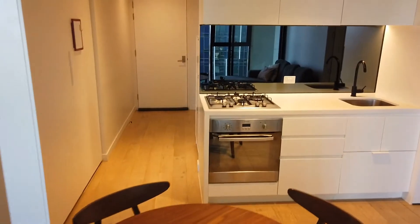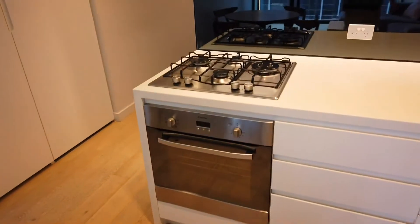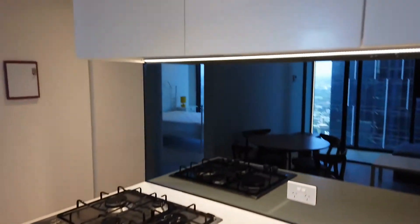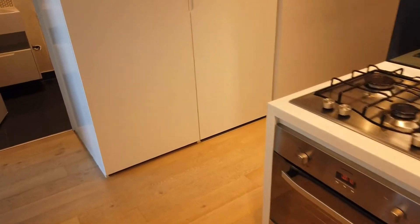First, let's have a look at this beautiful open plan kitchen. We got European appliances — built-in oven, dishwasher, range hood — all in good condition, and also with plenty of storage space.